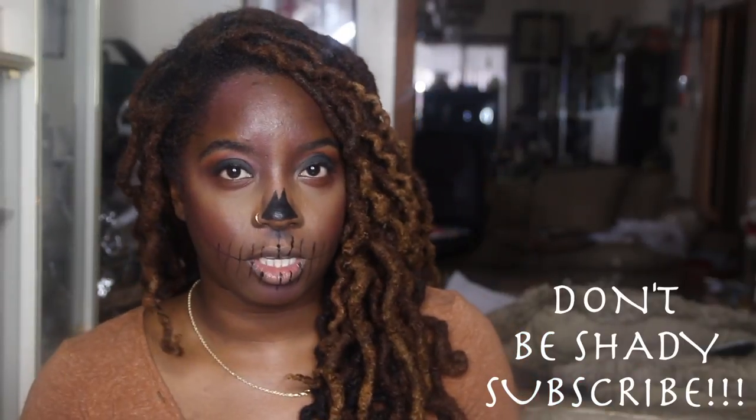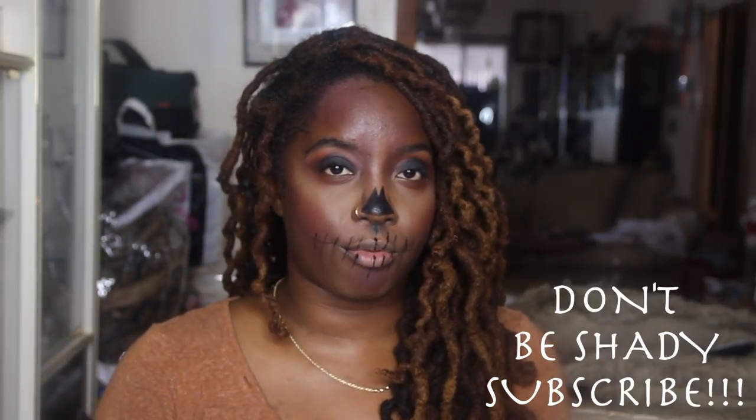Hey y'all, welcome back to my channel — it's your girl Essence of Shea. I'm just going to come out with videos, and today I want to talk about what to do when you're going through thinning locks. Before I get started, don't forget to like, comment, and subscribe to my channel.